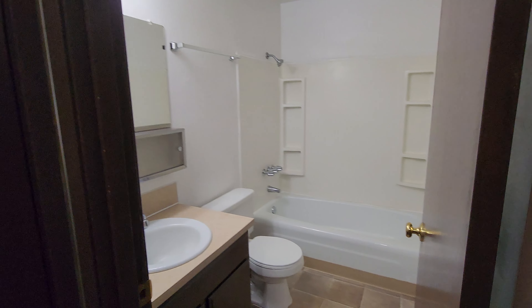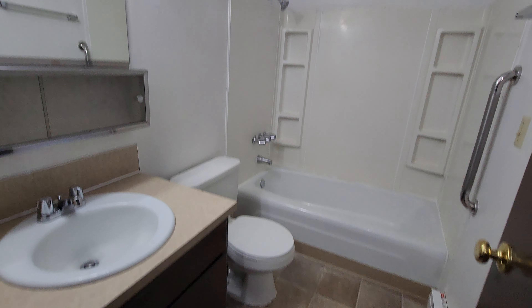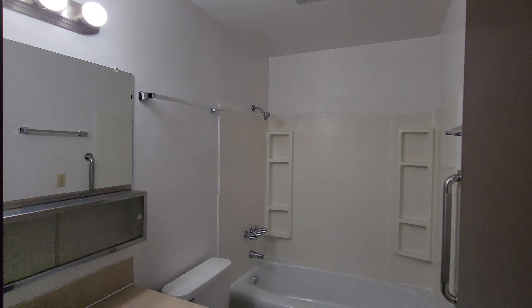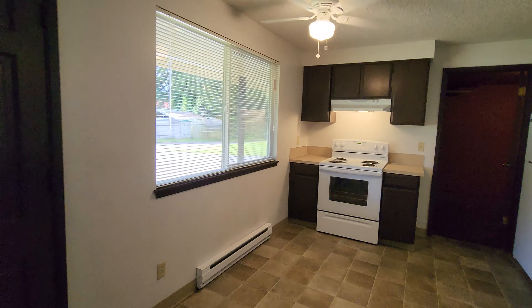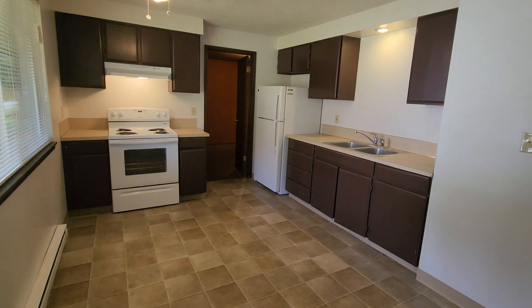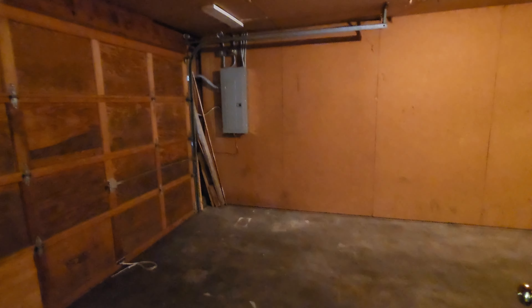We have a linen closet and another closet here off from the bathroom, and this is the second bedroom. There's a little space for dining tucked over by the window. Appliances include electric range, refrigerator, and freezer, and then just off from that is access to your single car garage.